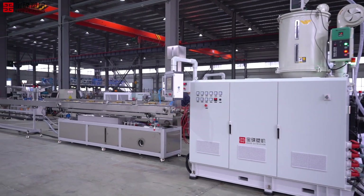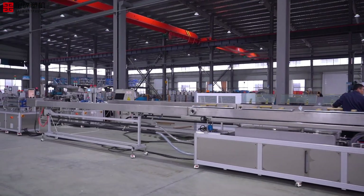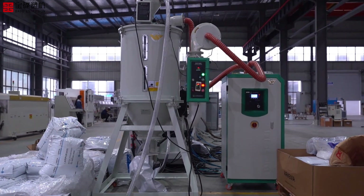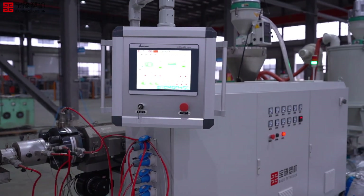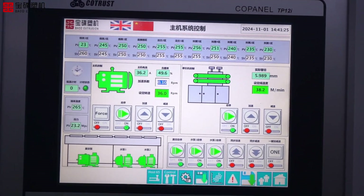Moving on to the SXG Series Single Layer Precision Tube Extrusion Line. This versatile and reliable line has been a game-changer for industries worldwide, especially in automotive applications. It is engineered to deliver top-notch precision and high output. Since its launch in 2004, the SXG Series has become one of the most stable and efficient extrusion lines on the market.